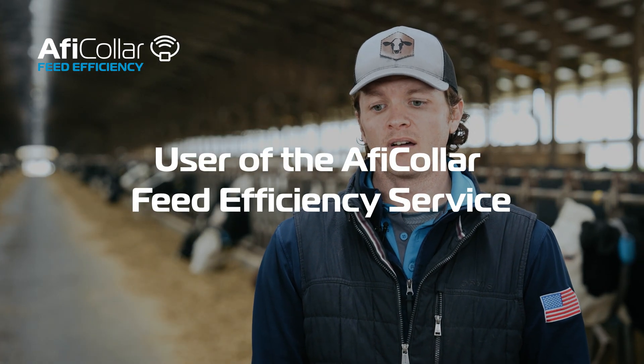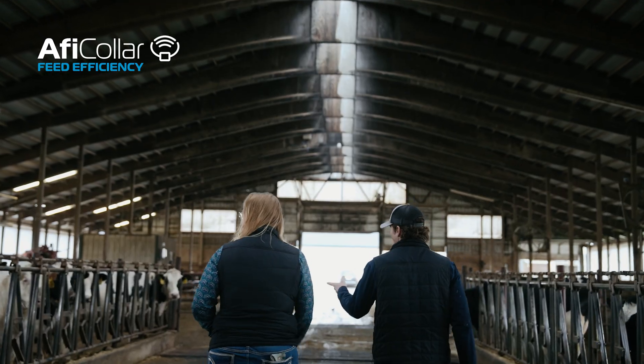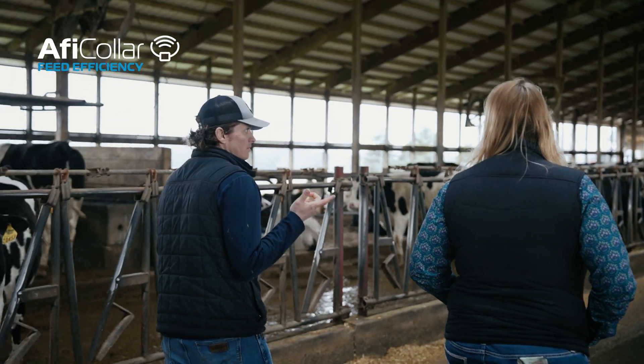Feed cost is definitely our largest expense. It's not something we've accurately been able to measure, in my opinion. Before now, historically, it's just been milk production, repro status, that sort of thing.